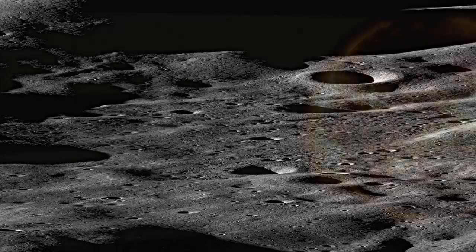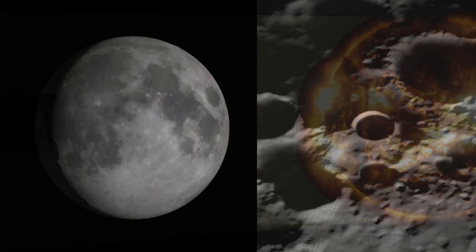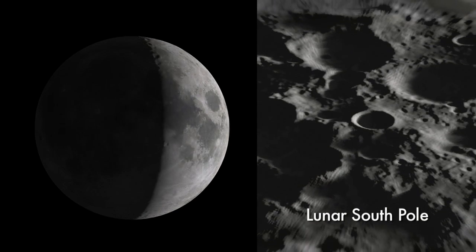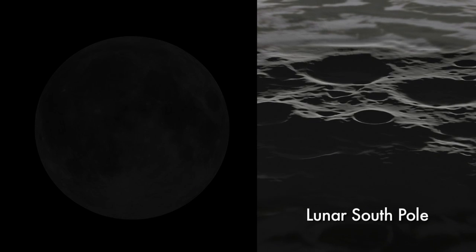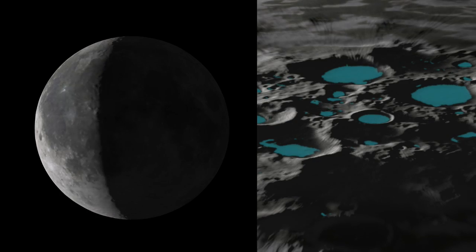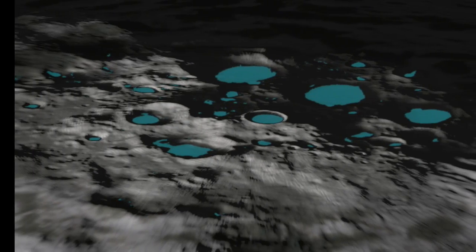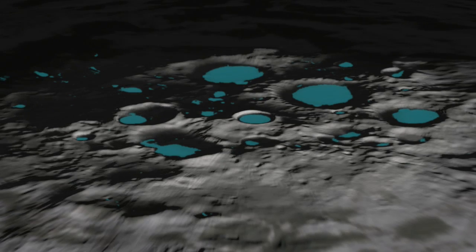Because the moon is only slightly tilted to the sun, landscapes at the lunar poles have several unique characteristics. With sunlight coming in sideways, tall polar peaks receive almost constant sunlight, while deep polar craters hide surfaces that may not have seen light for millions of years. The orientation of these dark craters to the sun may allow them to trap water ice, but it may also be charging them to hundreds of volts.